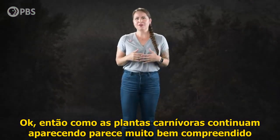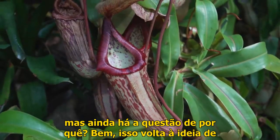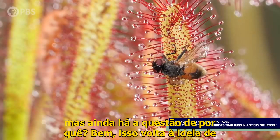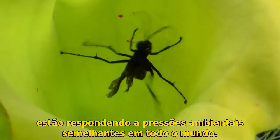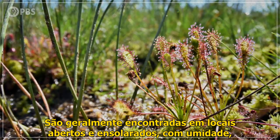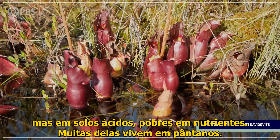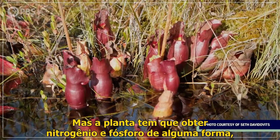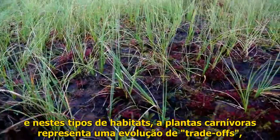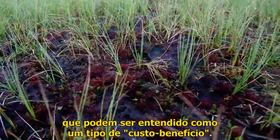So how botanical carnivory keeps popping up seems pretty well understood, but there's still the question of why. Well, it goes back to that idea of convergent evolution — all these different carnivorous plants are responding to similar environmental pressures. Across the globe, they're generally found in open sunny places that have moist but nutrient-poor acidic soils. Many of them live in bogs or fens. But a plant has to get nitrogen and phosphorus somehow, and in these kinds of habitats, botanical carnivory represents an evolutionary trade-off, one that comes with both costs and benefits.